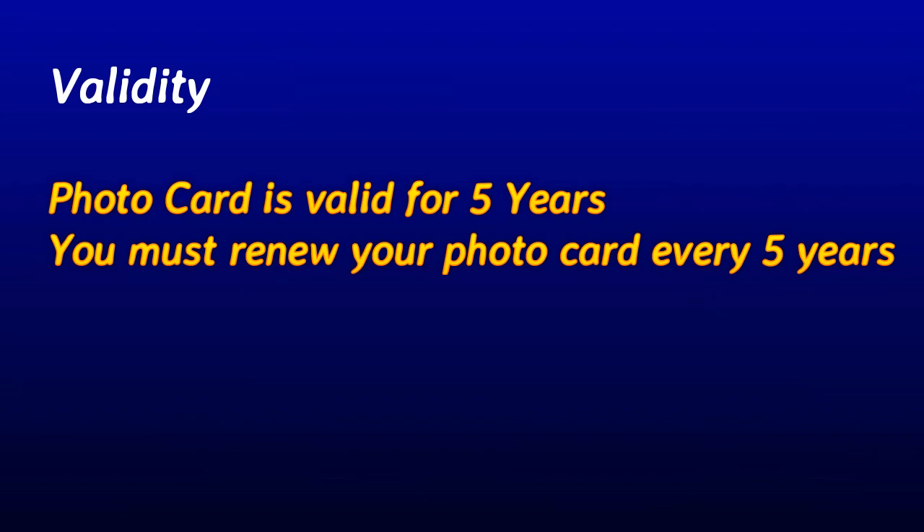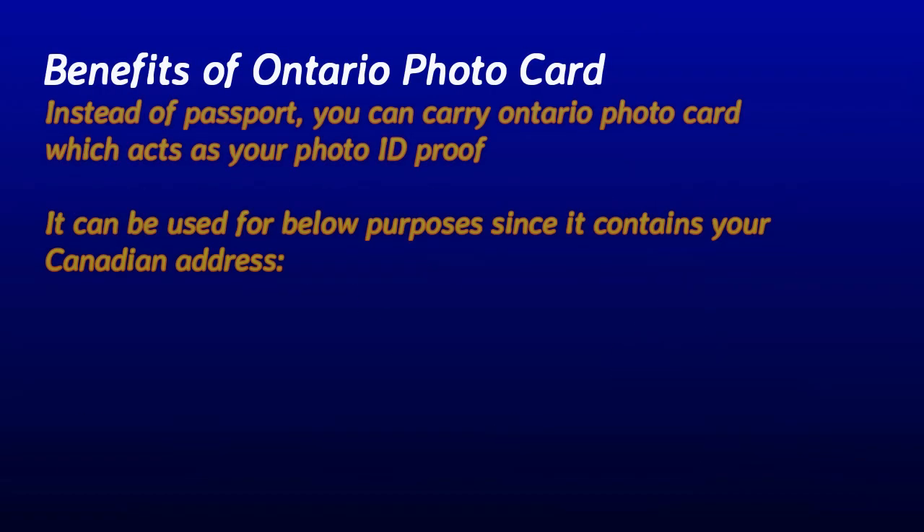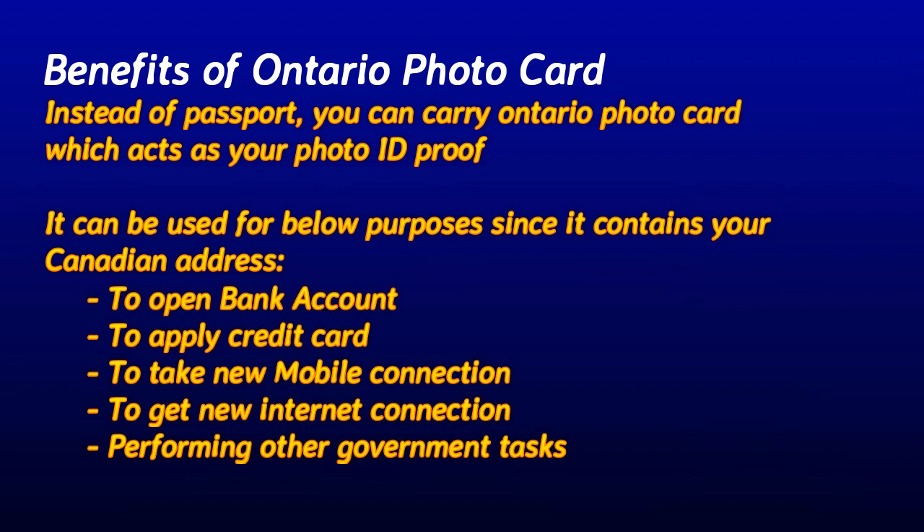The photo card is valid for five years and you must renew it every five years. The benefits of the Ontario Photo Card include: instead of carrying your passport, you can carry the Ontario Photo Card as your photo ID. Since it contains your Canadian address, you can use it to open a bank account, apply for a credit card, take a new mobile connection, get a new internet connection, and perform other government tasks.